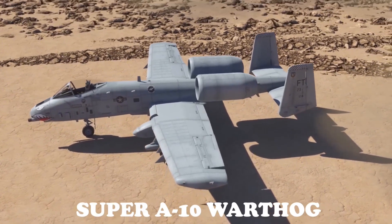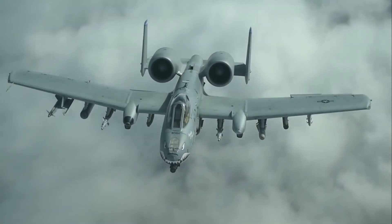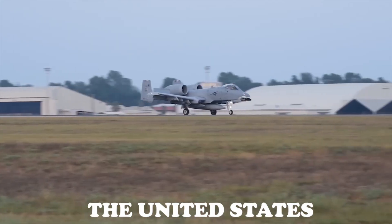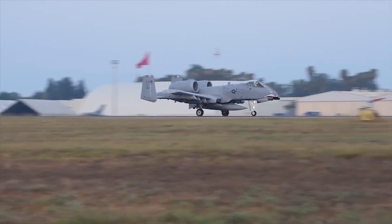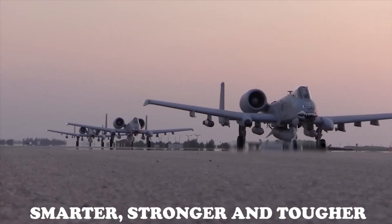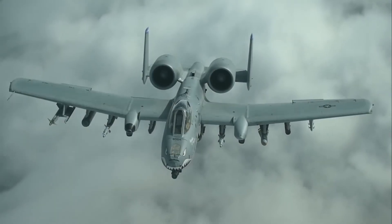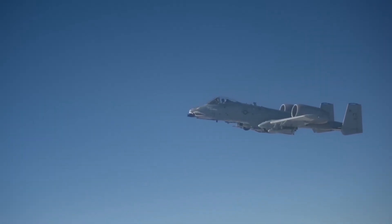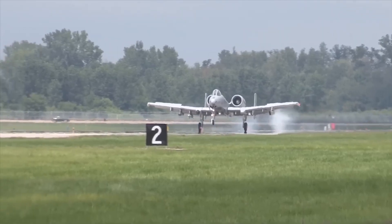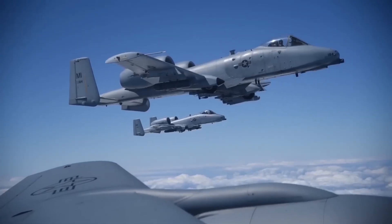The US has finally revealed their brand new Super A10 Warthog. It's back, and it's deadlier than ever. Just when the world thought the A10 Warthog was ready for retirement, the United States has shocked everyone by revealing a brand new upgraded version of the legendary close air support aircraft. Armed to the teeth, smarter, stronger and tougher, the new Super A10 is here to dominate the battlefield once again. But what makes this new beast so special, and why did the military choose to bring it back instead of replacing it? Get ready to explore the astonishing transformation of a warplane that refuses to die.